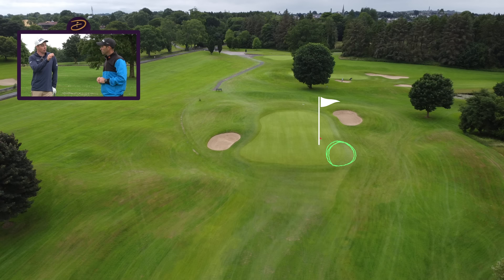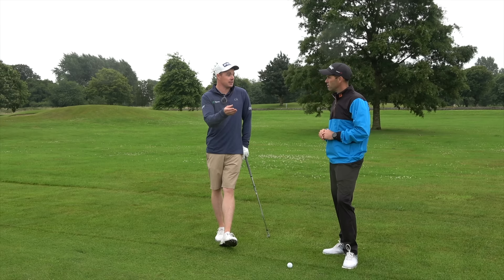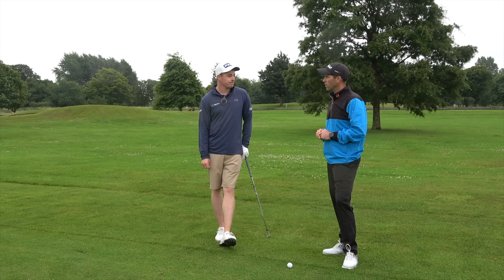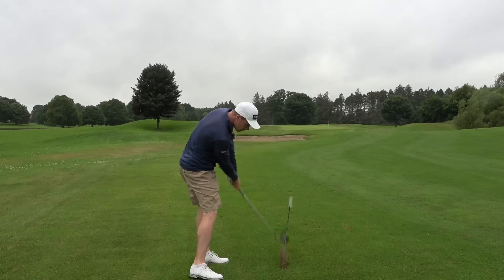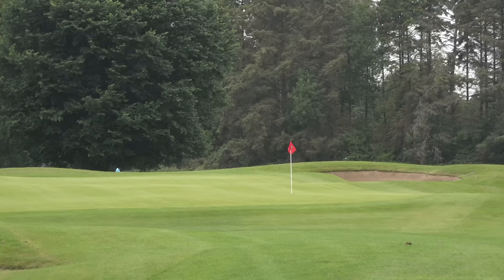Luckily I've played a practice round here so I know, but it's just something to look at. For amateurs, if the pin is on the right, maybe not to miss it right seems counterintuitive, but you actually have an easier shot than a putt on the green. Okay, let's see you hit it in there.